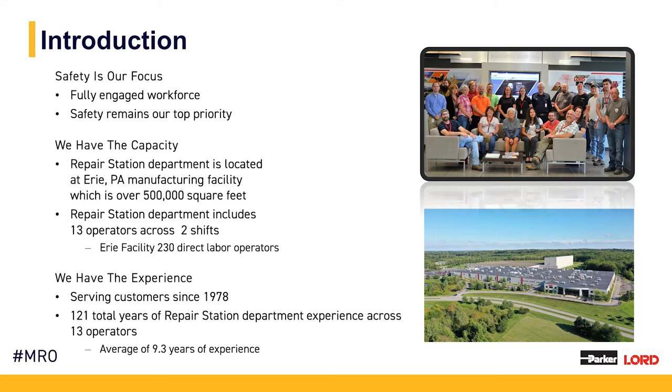While serving aftermarket customers since 1978, Lord has saved customers over $800 million by offering repairs versus buying new OEM products.